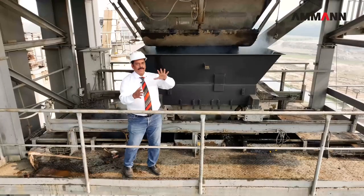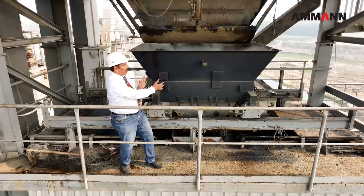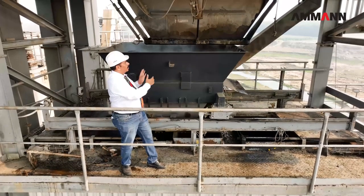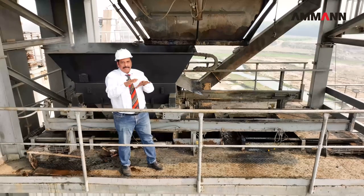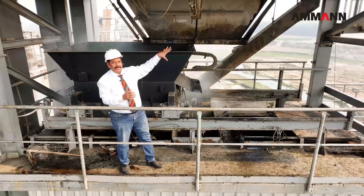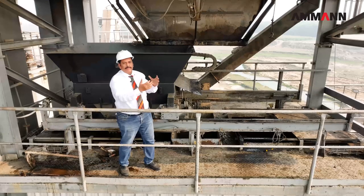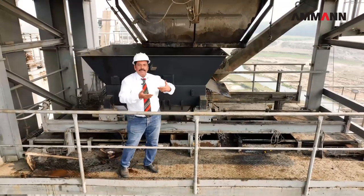We are now in the final section. You can see the mix getting discharged into this trolley, where we can select hopper one, hopper two, or hopper three and store it. Once the whole RAP and virgin aggregate are nicely mixed — the mixing done perfectly at a temperature of 170 degrees Celsius — we put it in the trolley and into hopper one or hopper two as required, and then store it in the silo below so we can discharge into trucks.